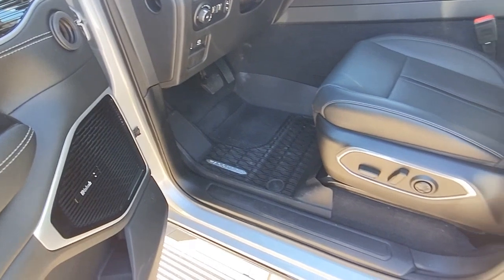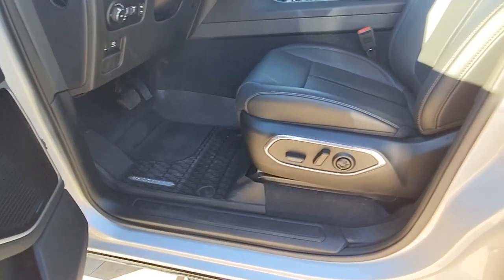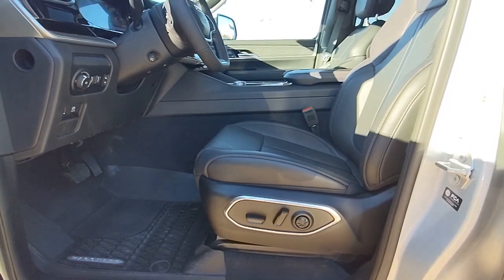Live large. Get behind the wheel of this well-equipped Wagoneer. Come in for a test drive. Our team will make it the best part of your day.